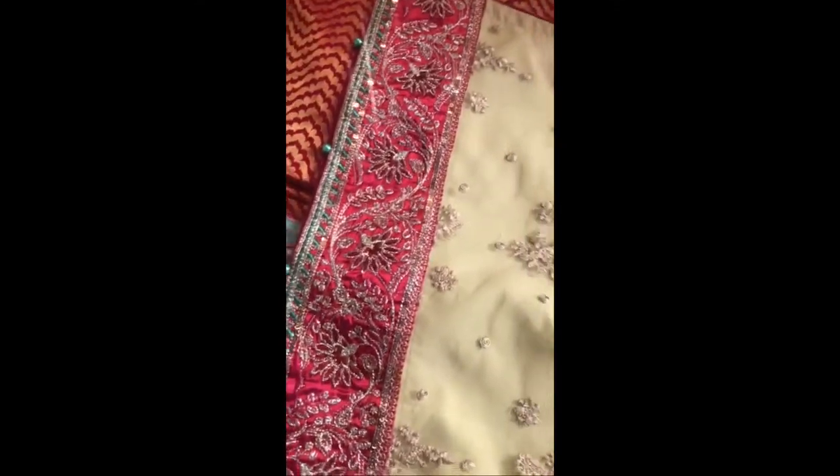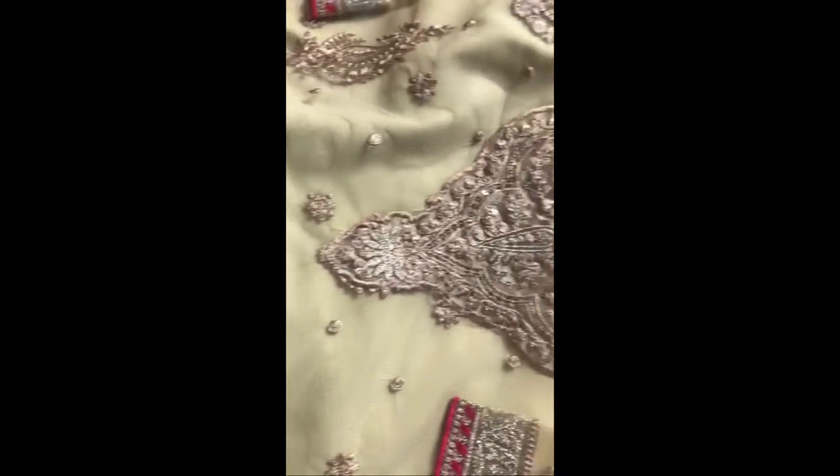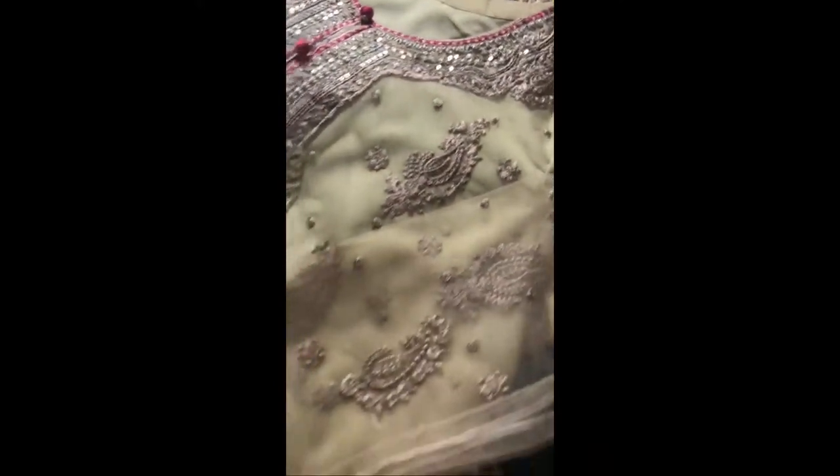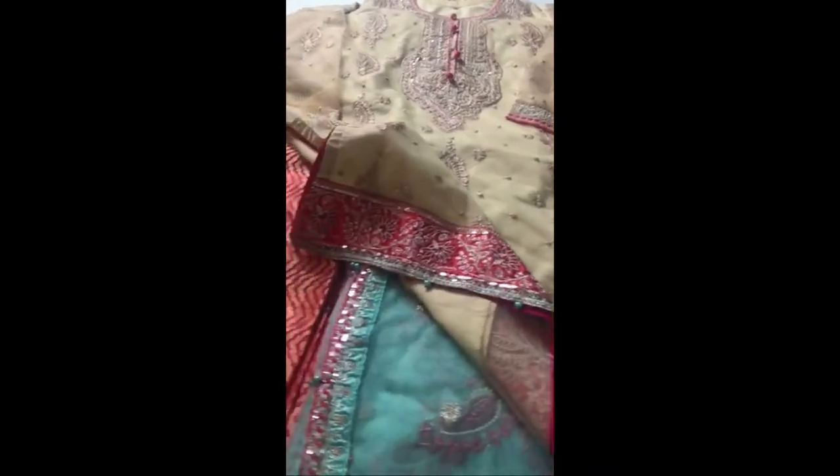Only one suit left and it's in extra large. It's Maria B's and the price of this suit is 40 pounds. As you can see, the front side is all embroidered and the sleeves and border are beautifully done. It's got pink jamawar fabric trousers and a white butter net dupatta with work done beautifully all over — a lovely color.